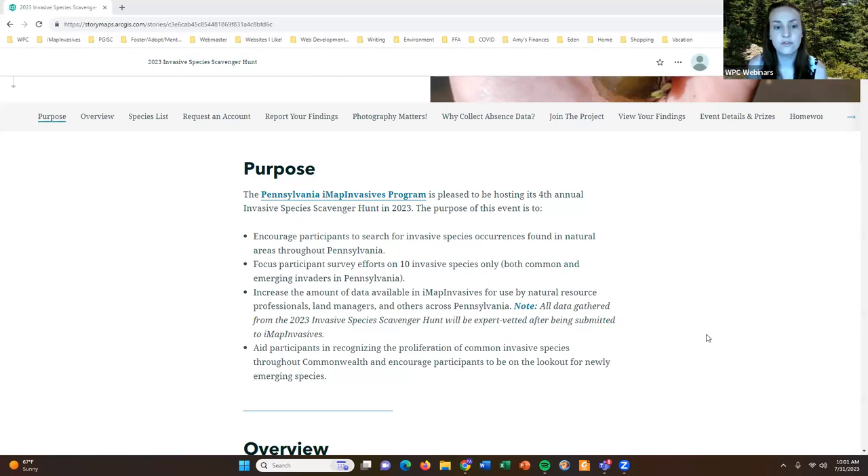First and foremost, this event is a way to encourage participants to search for invasive species occurrences found in natural areas throughout Pennsylvania — and not only to search for species, but to help hone your survey efforts on 10 specific species. There are many invasive species across Pennsylvania and it can feel overwhelming when thinking about going out and searching for and reporting everything you're finding. This event helps hone your search efforts by looking for just 10 specific species, including both common and emerging invasive species.